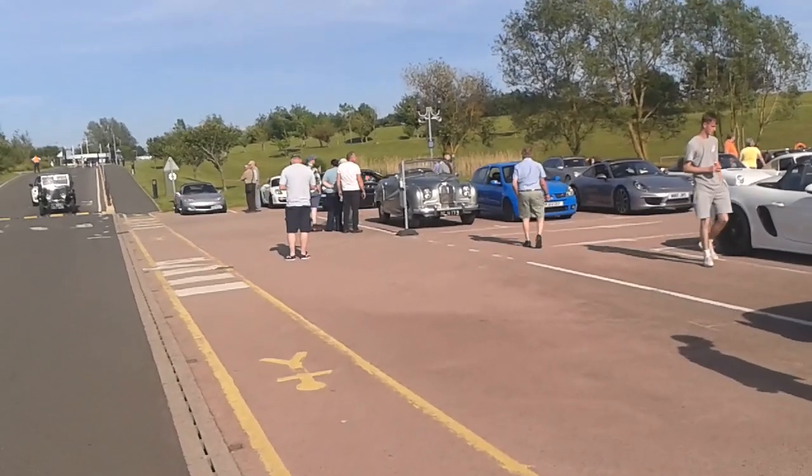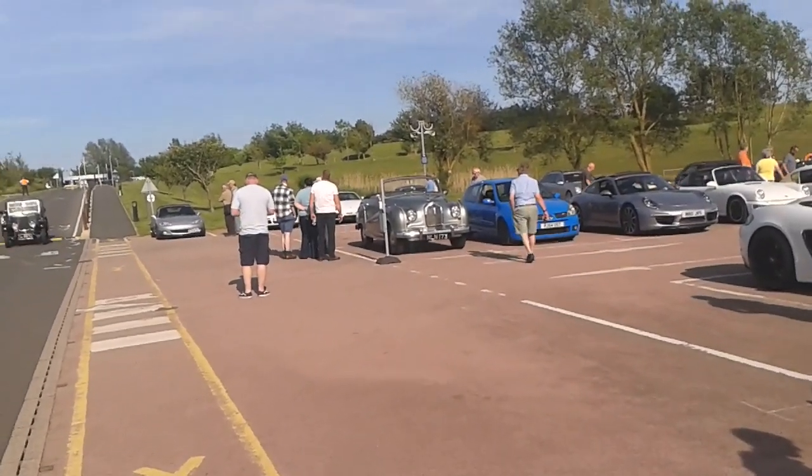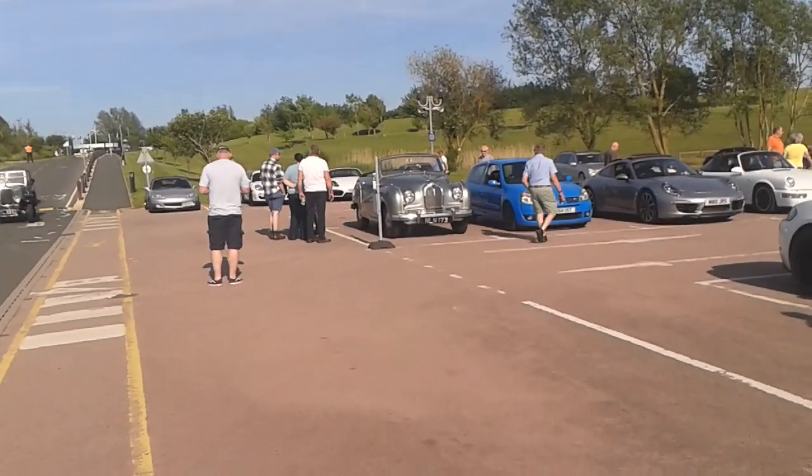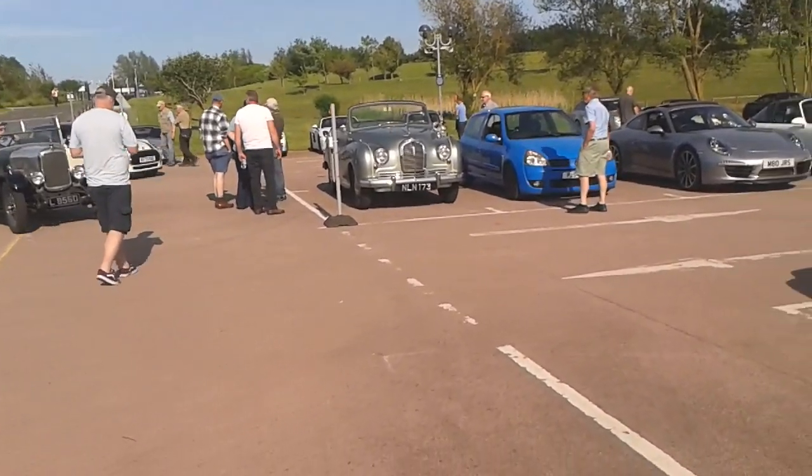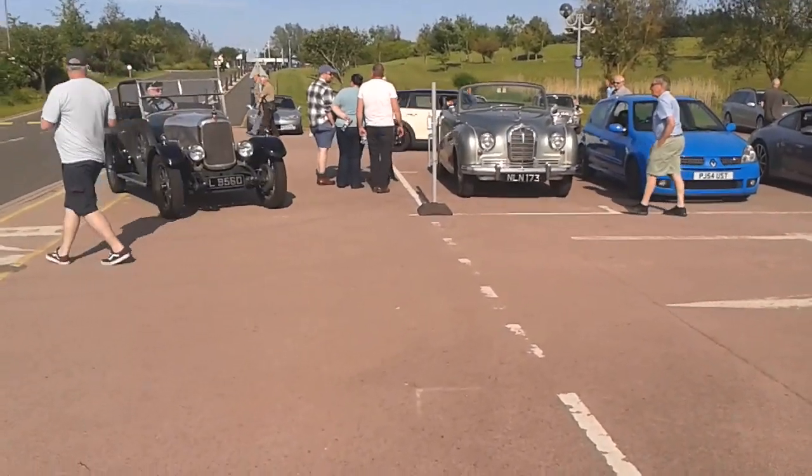Austin there, look. Now that's an Austin Hereford — that's what they call the A70. Sorry if the camera's a bit shaky. Where's this bloke going in his old car, look.